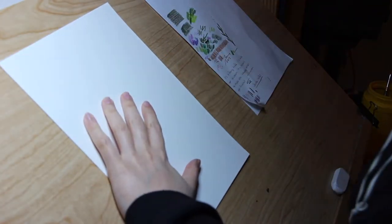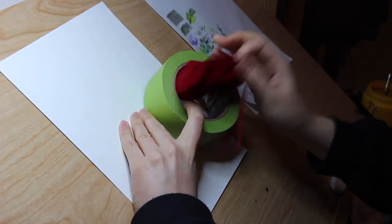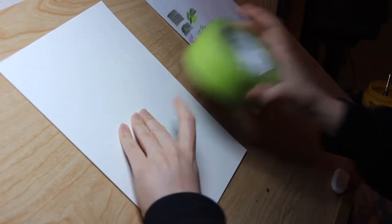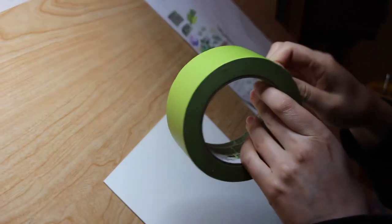Hi everyone! I hope you are doing okay. I thought I would try a voiceover this time because it has been a while since I recorded a voiceover for a video.